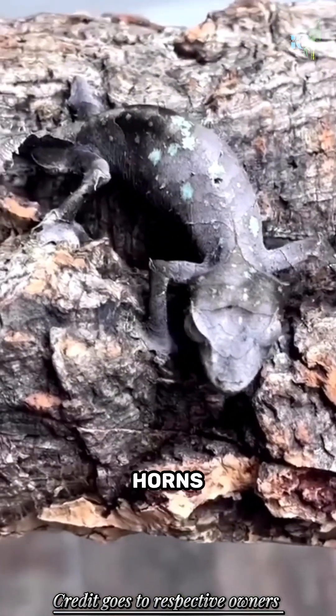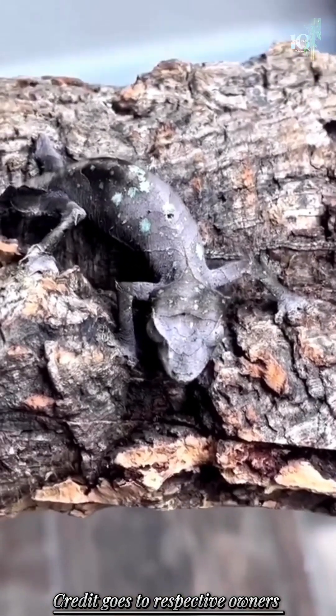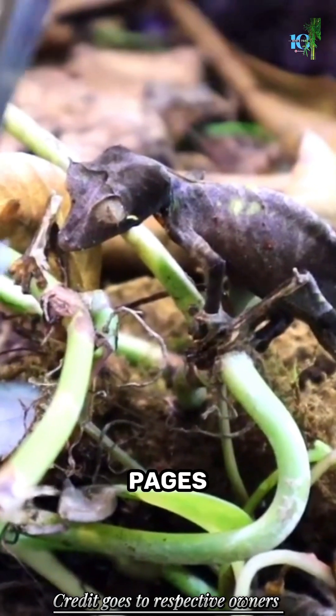With its pointed horns and eerie eyes, it appears straight out of the pages of ancient legends.